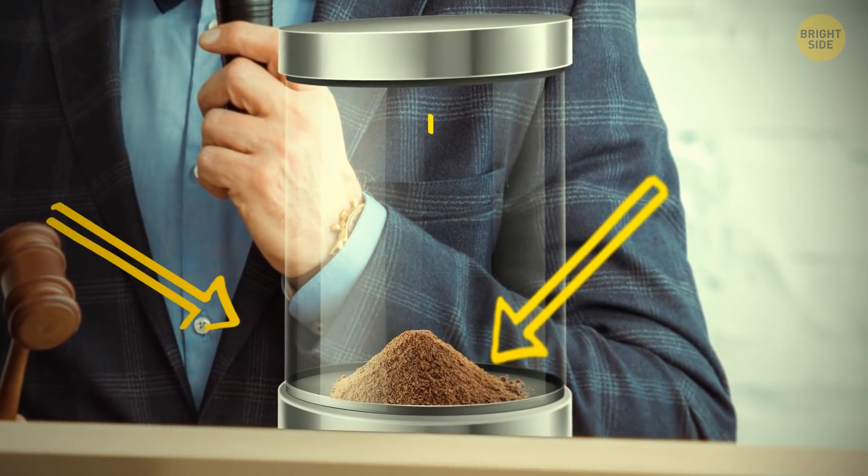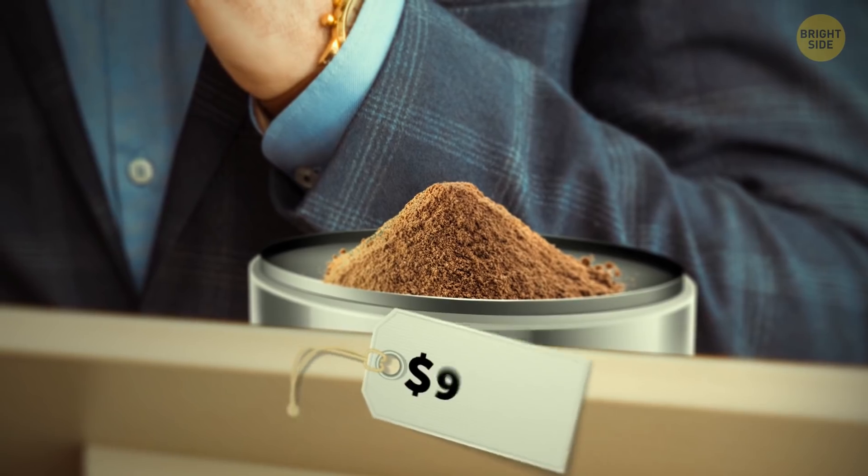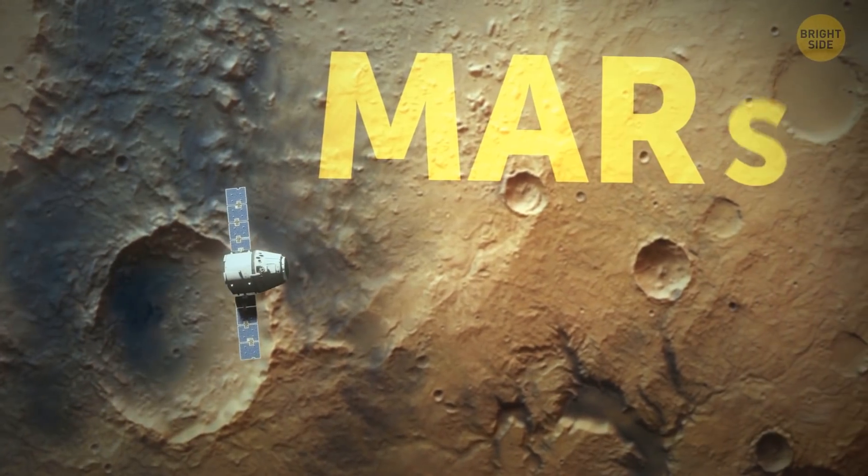People are shouting and waving their hands in the auction room. The presenter can't calm everyone down because the lot on the table is the most expensive dirt in the world. Its price is about 9 billion dollars, but it's really hard to imagine its real value — because it's dirt from Mars.